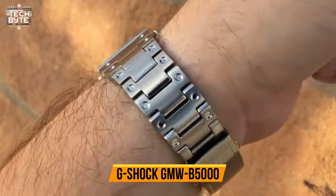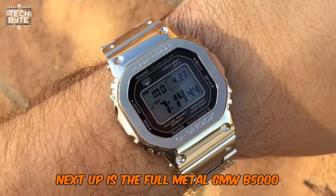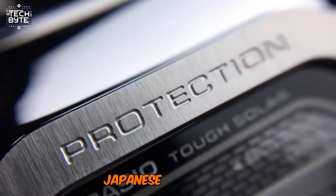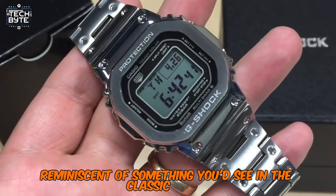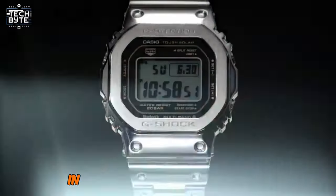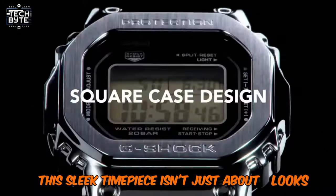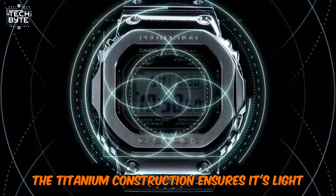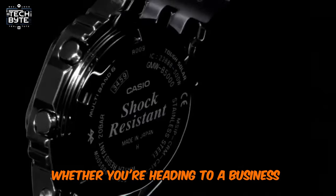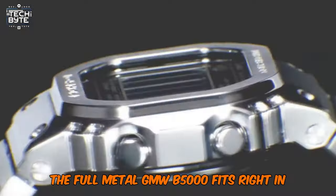Number 8: G-Shock GMW-B 5000. Next up is the full-metal GMW-B 5000, a direct descendant of the original G-Shock. This watch draws its design from futuristic Japanese aesthetics, reminiscent of something you'd see in the classic anime Akira. Made from lightweight titanium, it features a unique geometric camouflage in black and brown ion plating, making it both stylish and versatile. The titanium construction ensures it's light and comfortable to wear, while the geometric pattern adds a modern twist. Whether you're heading to a business meeting or a casual outing, the full-metal GMW-B 5000 fits right in.